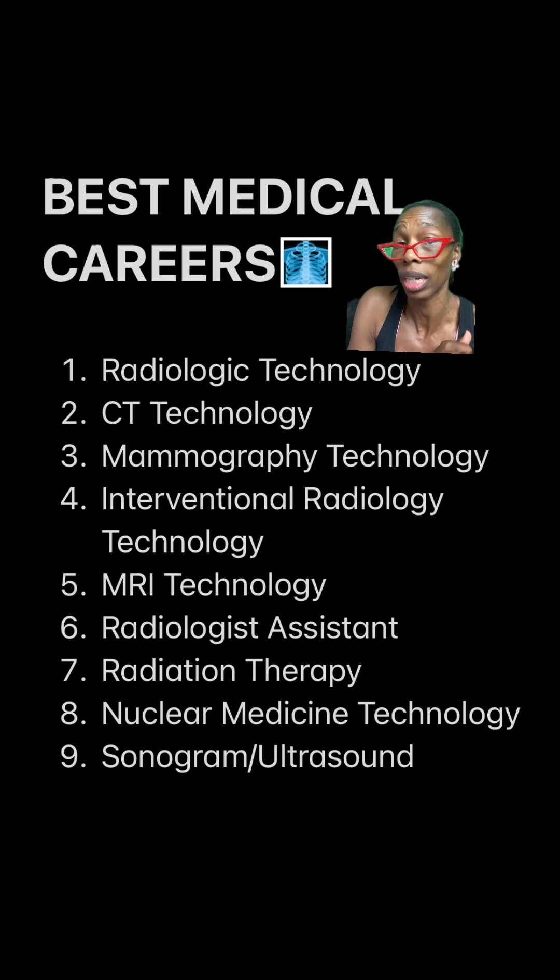But you have to go to school for radiologic technology first. Number eight: nuclear medicine technology. Chef's kiss — great field. You need another year of education for that, but you can go straight into it. I would say go to school for radiologic technology first though. Options, y'all, options.